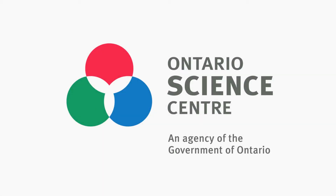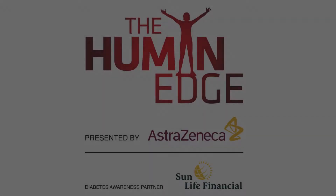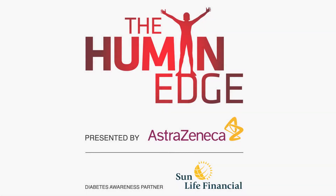The Ontario Science Center invites you to visit the AstraZeneca Human Edge, a new exhibition hall that explores the wonders of the human body and all of its limitless possibilities.